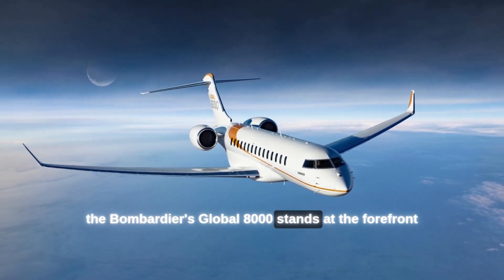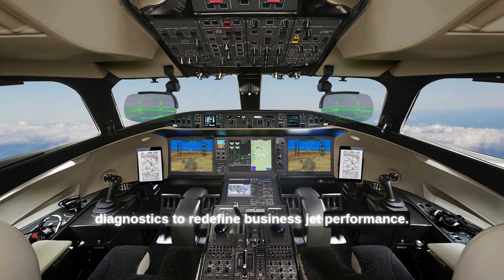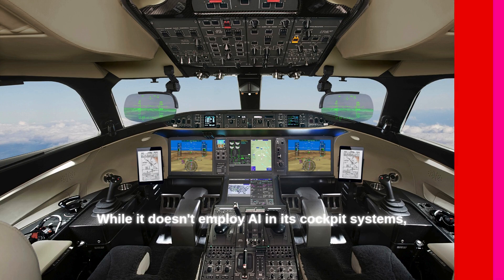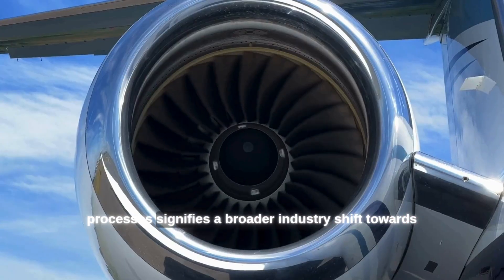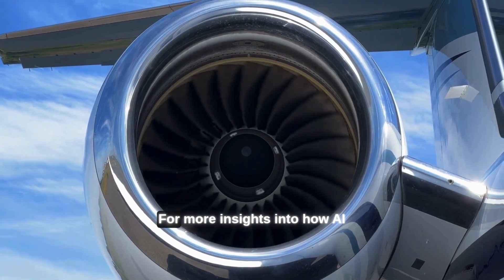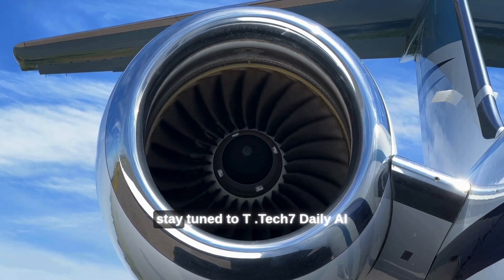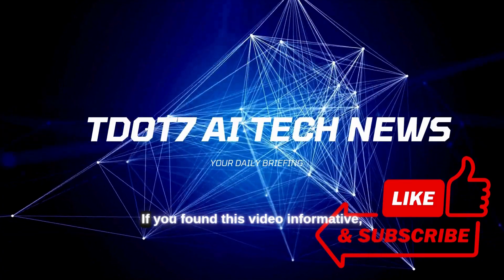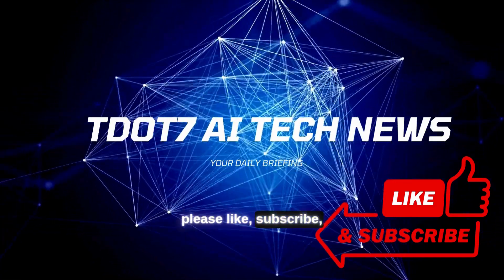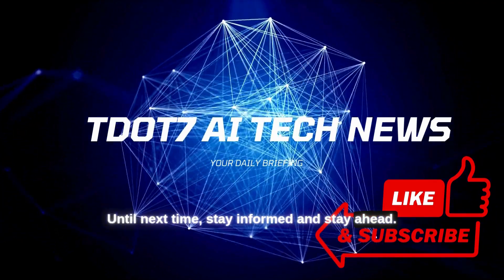As we've explored, Bombardier's Global 8000 stands at the forefront of aviation innovation, integrating advanced automation and real-time diagnostics to redefine business jet performance. While it doesn't employ AI in its cockpit systems, Bombardier's commitment to AI-driven design and manufacturing processes signifies a broader industry shift towards intelligent engineering. For more insights into how AI and technology are transforming industries, stay tuned to TDOT Tech 7. If you found this video informative, please like, subscribe, and share your thoughts in the comments. Until next time, stay informed and stay ahead.